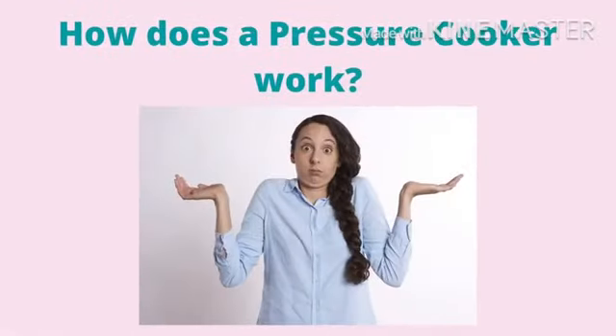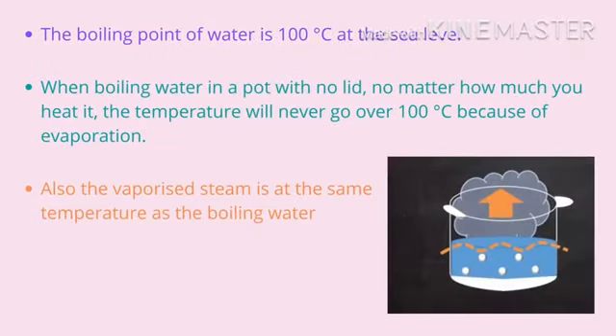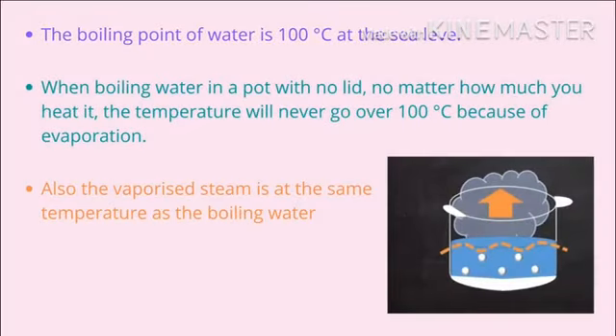So how does a pressure cooker work? As you know, the boiling point of water is 100 degrees Celsius at sea level. So when we boil water in a pot with no lid, no matter how much we heat it, the temperature will never go over 100 degrees Celsius because of evaporation.